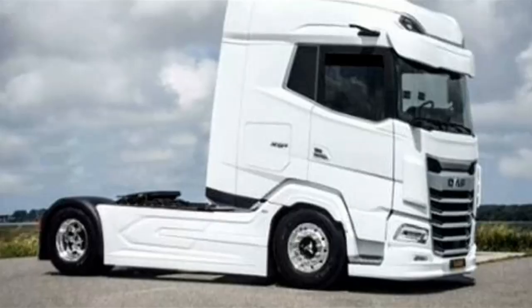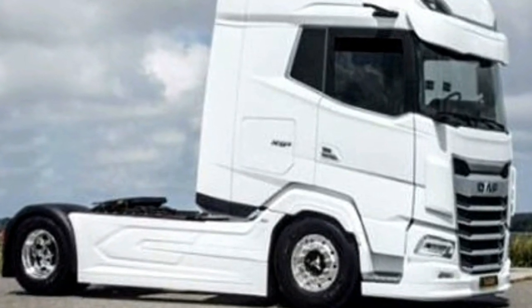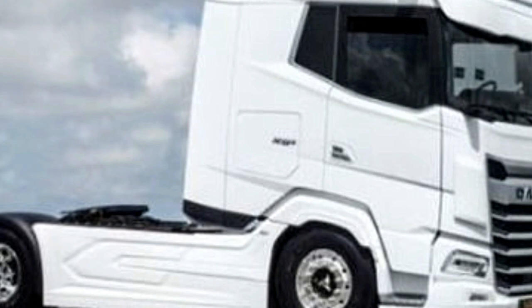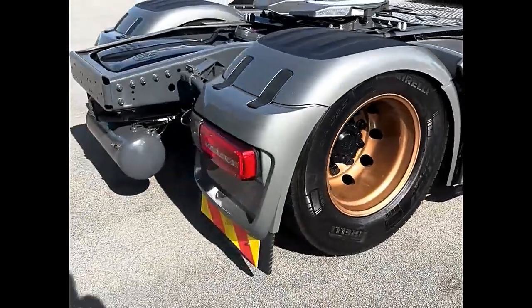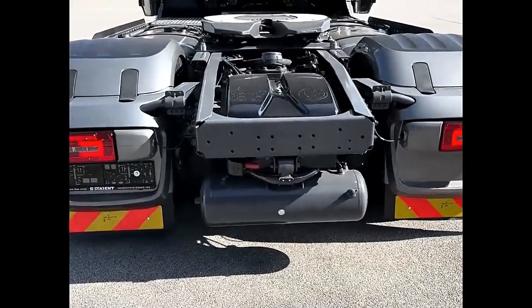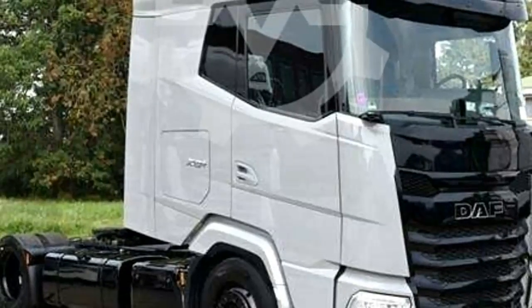This engine not only provides exceptional performance, but also boasts fuel efficiency, making it a cost-effective choice for long-haul journeys. The truck's sturdy construction ensures durability and reliability, crucial factors for commercial vehicles operating in diverse environments.